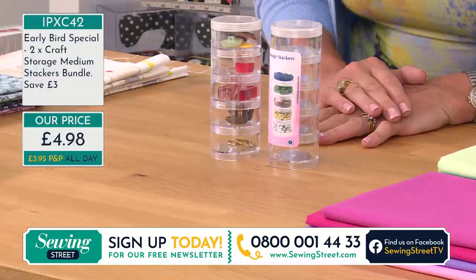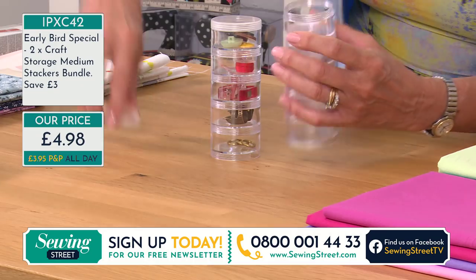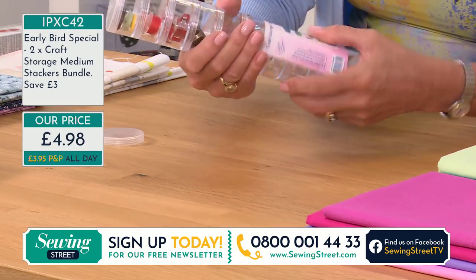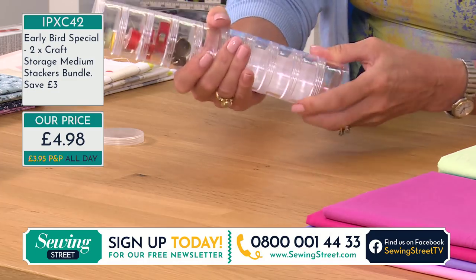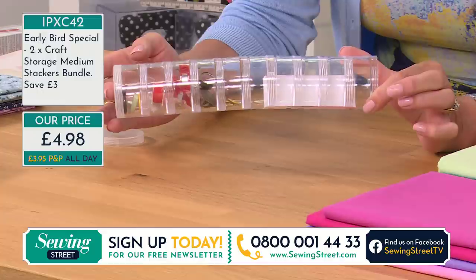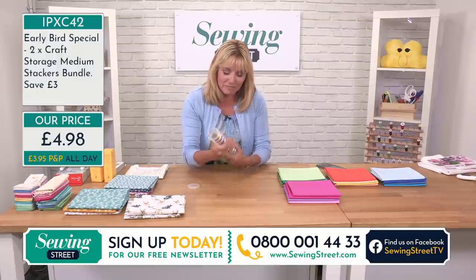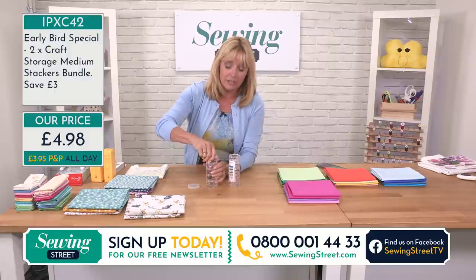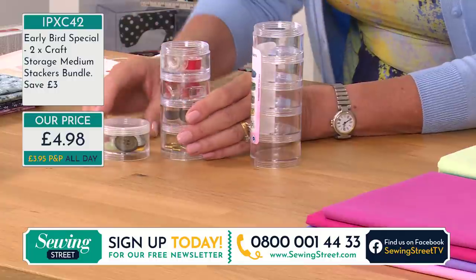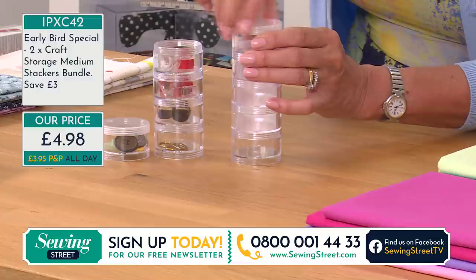You can order as many as you like — so if you want to come back and order more later you can do. You can join them all together and even build a fort! They do go in properly. They unscrew individually as well so you've got individual little parts. They're compact, they're useful, you can see in them — that's the most important thing. You can identify where your bits and bobs are.